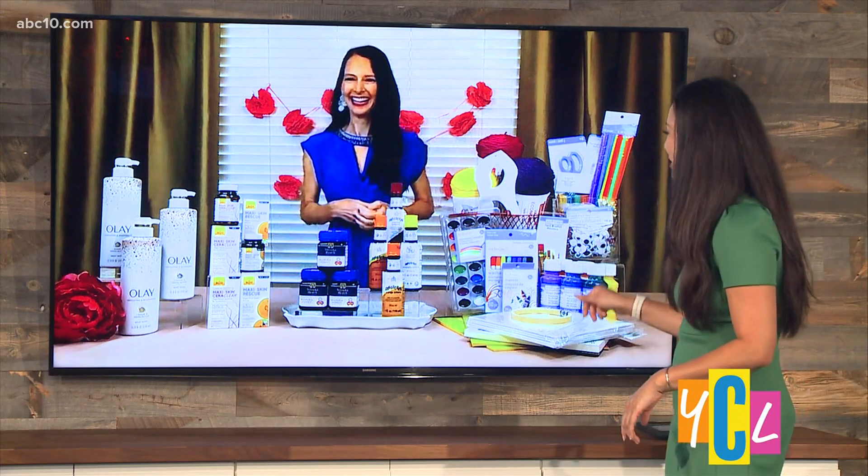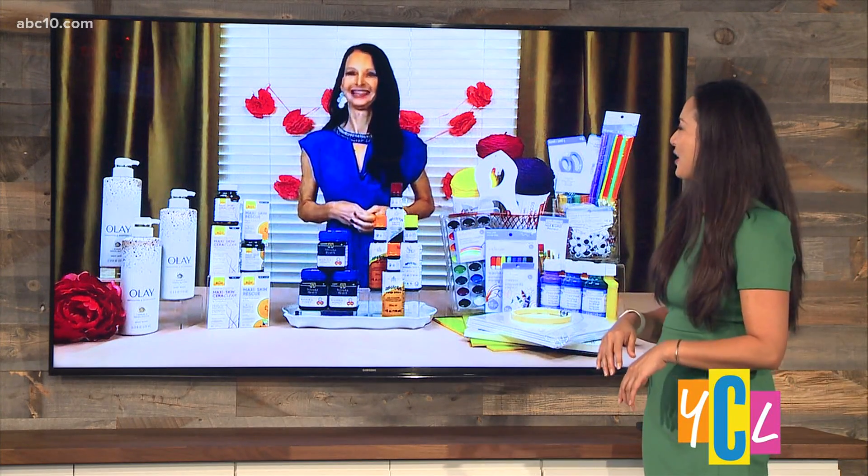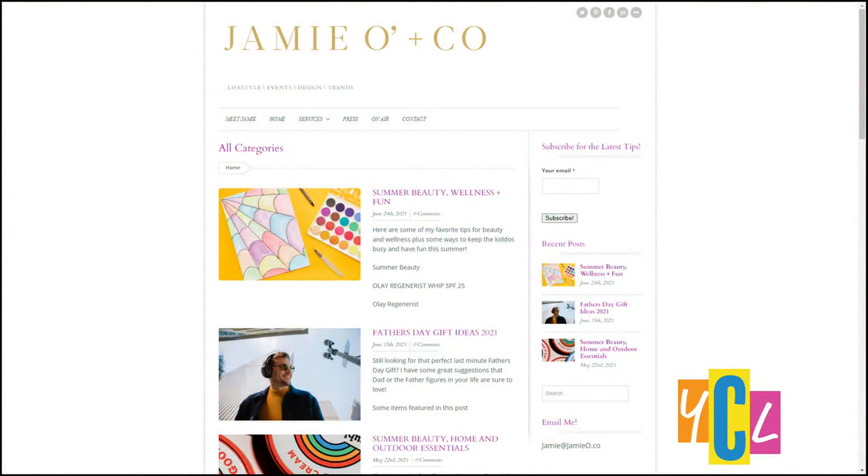Thanks for filling us in on all these fun summer items, Jamie. If you need any of these summer must-haves or want to find more, you can visit jamieo.co.